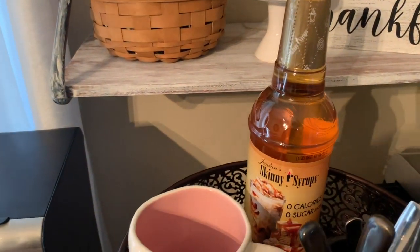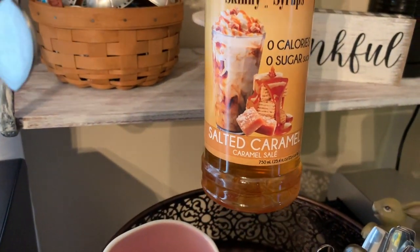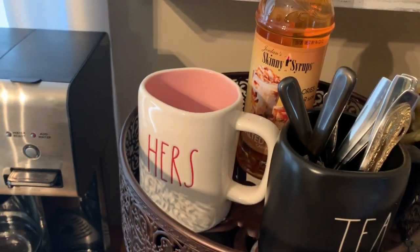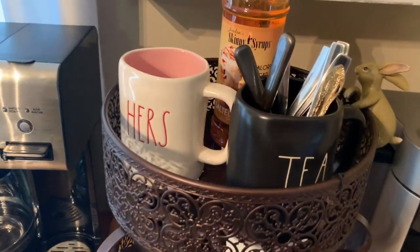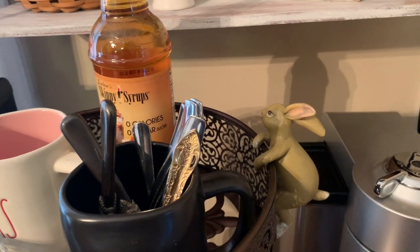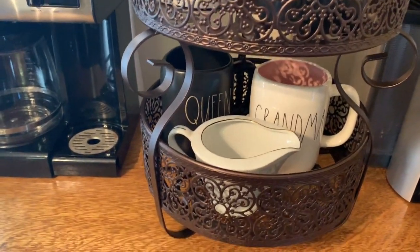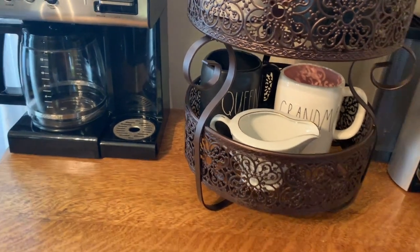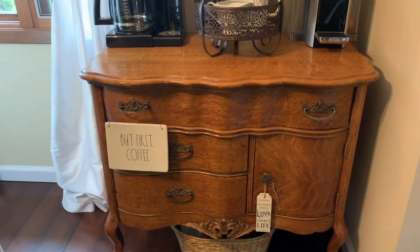I've never tried this skinny syrup — this one is the salted caramel. I've had the chocolate but not the salted caramel, so I'm really excited to try that. I have my small collection of Rae Dunn. I keep spoons in here because I don't need them all the time. There's my rabbit that likes to climb up your cup, and on the bottom just a couple more Rae Dunn pieces and an antique sugar or creamer dish.